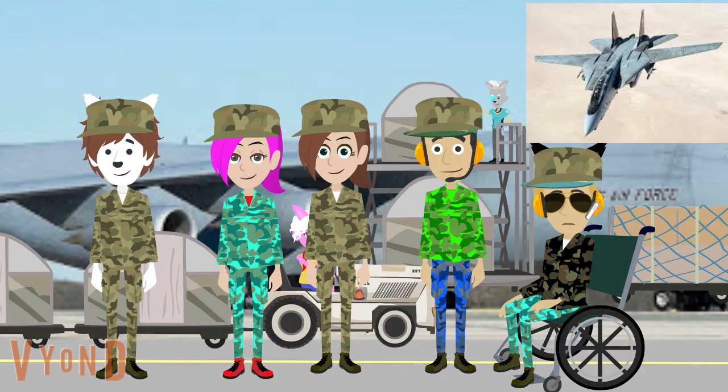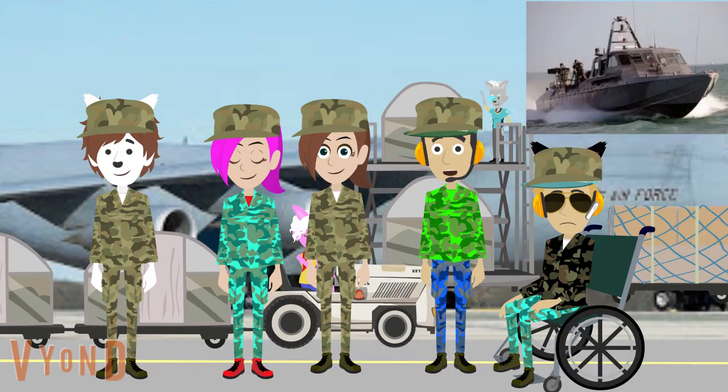But just in case you need to bail out over the water, it might be a good idea to bring a boat with you. A Mark 5 Special Operations craft might be exactly what you want.